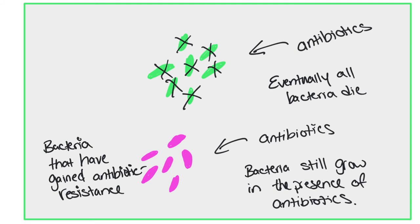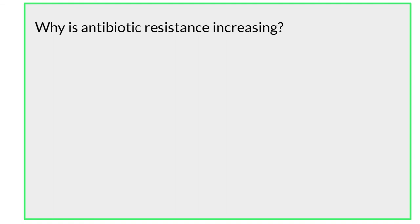Obviously, this is very expensive and the person has to spend a long time in the hospital. This isn't something that we want, but why is this increasing? Why do we keep seeing more and more of this? Why is antibiotic resistance increasing? Let's talk about some reasons that it is.